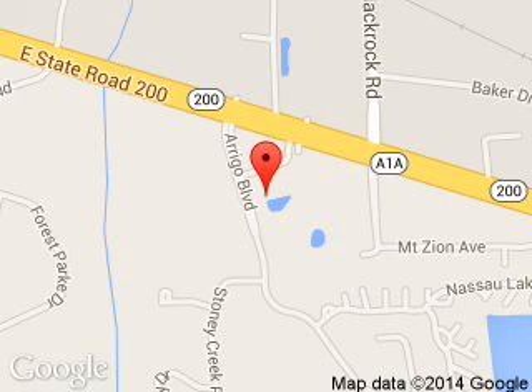We are located at 46464046 State Road 200, Yulee, Florida 32097.